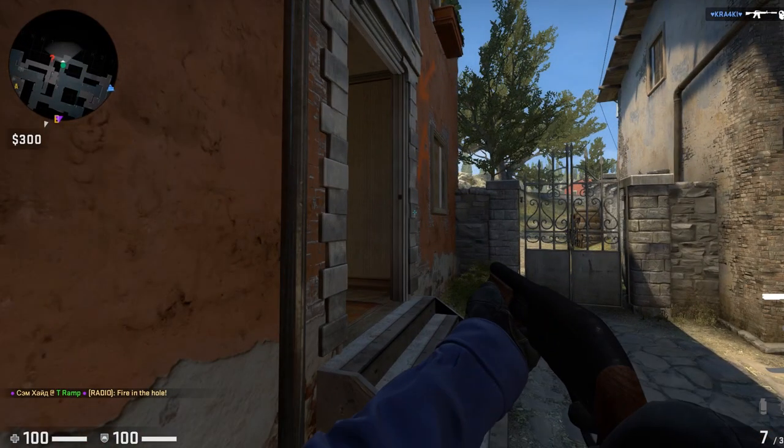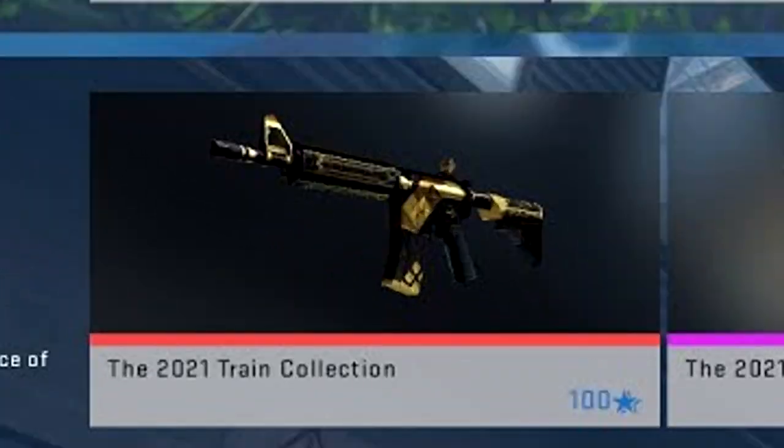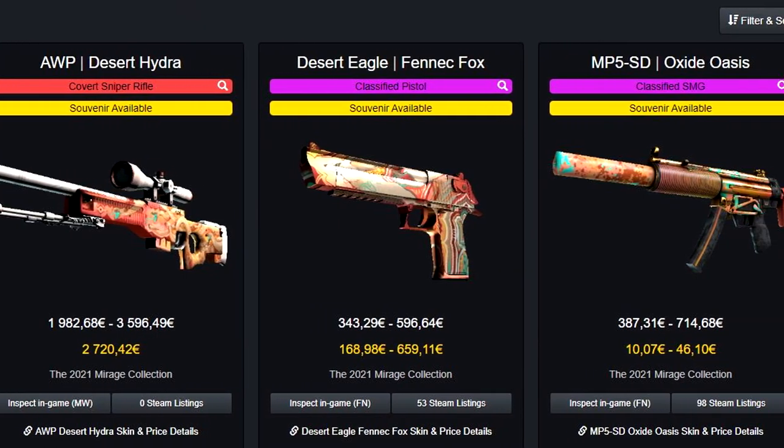A slight exception to this is from the previous operation, when you could simply buy the Covert item with 100 stars. It makes sense that the 2021 Train collection is less expensive and desirable than the other 3 collections.